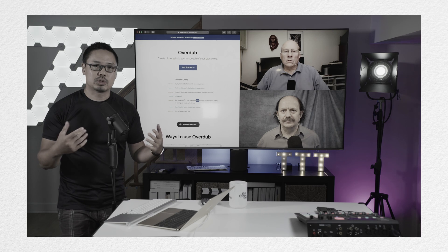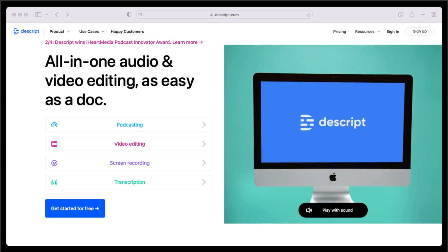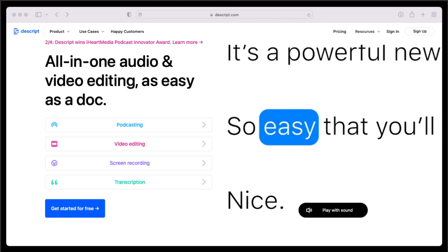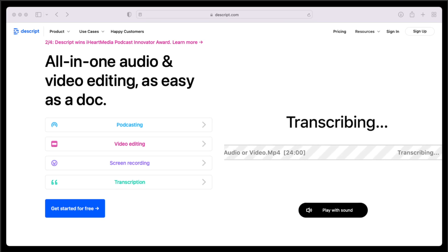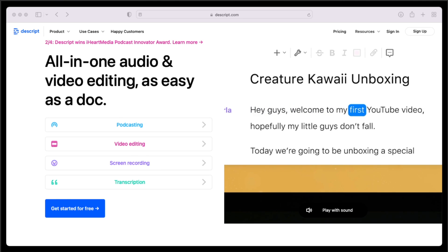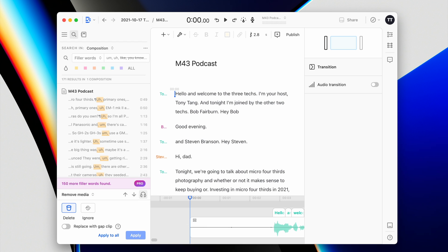Well, we previously did a show on the overdub feature in Descript, and I've been using Descript to edit our podcasts and also enhance some of the sound in our videos. I chose it because it has a transcription feature that transcribes the audio into plain text, and then you can edit your podcast like a word processor instead of a traditional DAW editor, which really speeds up the process. It also automatically searches for and removes filler words like 'uh' or 'um', which really cleans up our podcasts.